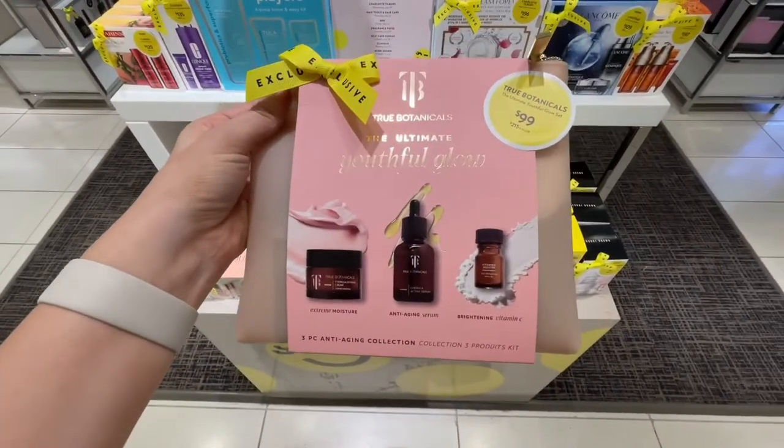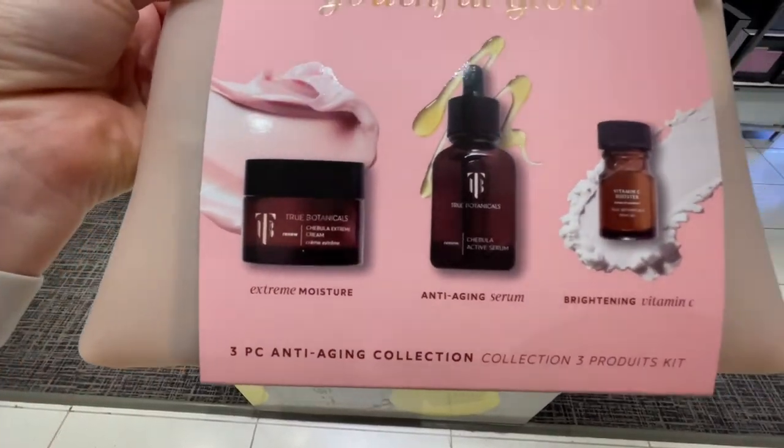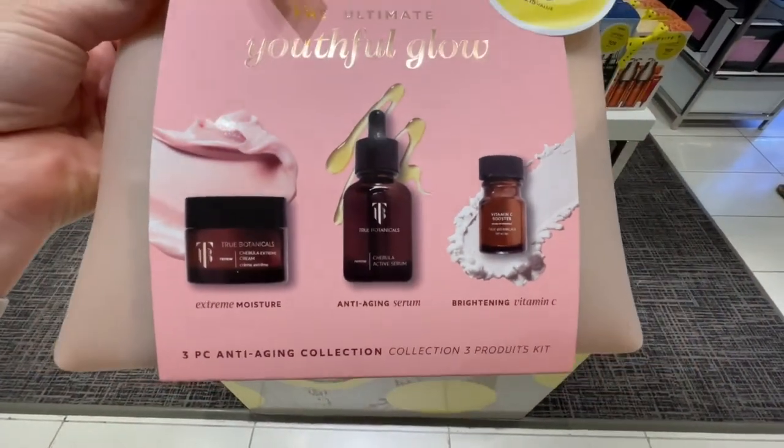Also, if you're into clean skincare, I highly suggest the True Botanicals trio that they have available. It's a glow set. It comes with the Chebula Extreme Cream, vitamin C booster, and the Chebula Active Serum. I actually have all three of these — they are great, great products. I feel like my skin is just supple and a lot more glowy the next day. I like their vitamin C booster because it's in powdered form.